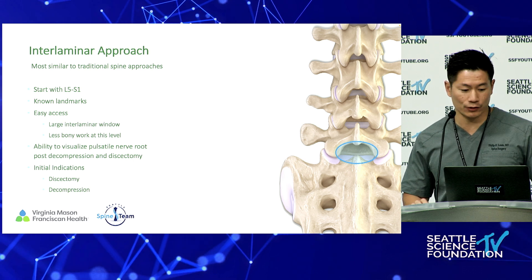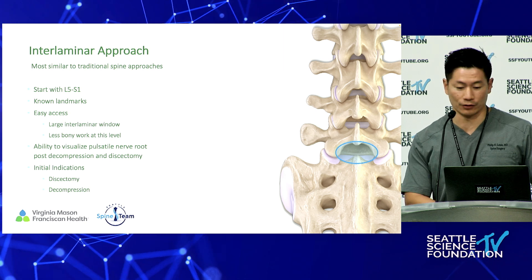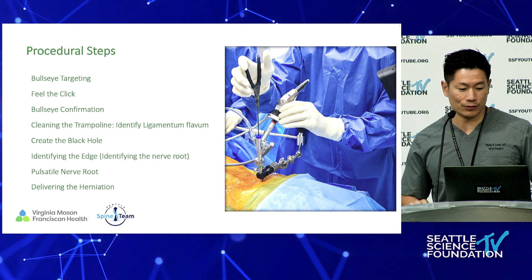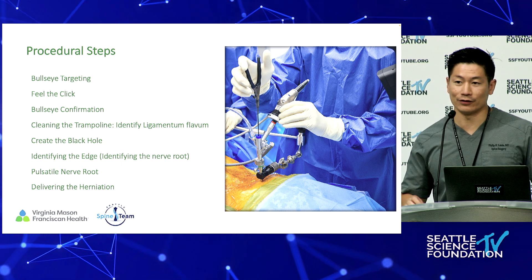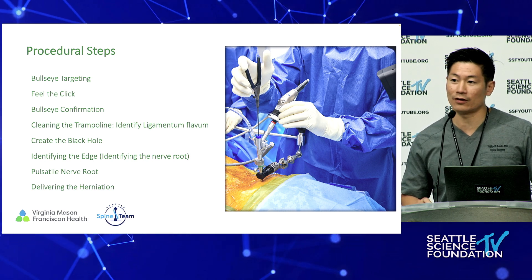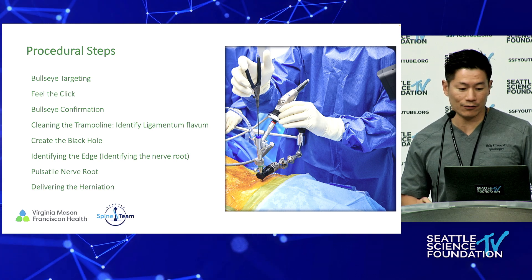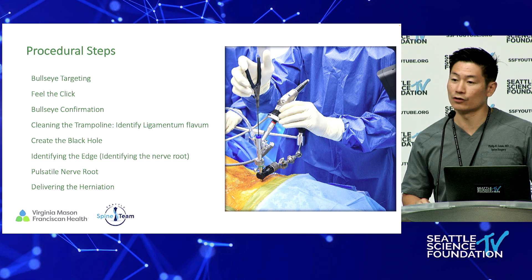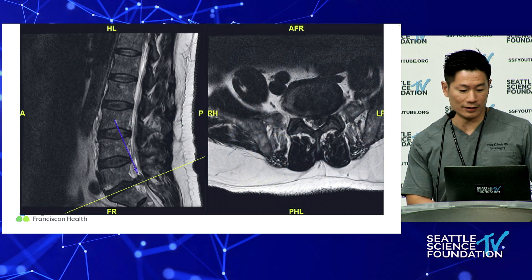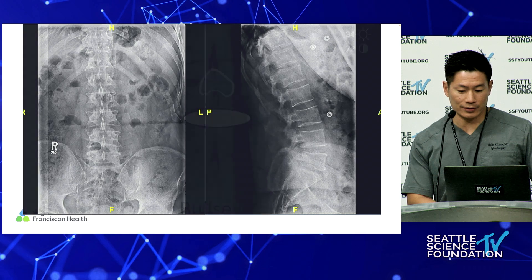Make sure you're able to visualize the pulsatile nerve root upon decompression. The initial indications — discectomy and decompression — are a great way to go. You can sort of see the pulsatile nerve root there. The procedural steps we'll go through today are just targeting with a bullseye, feeling the click going through the fascia, as this will be a uniportal lab. This is a great starting case to do with a large L5S1 disc herniation.